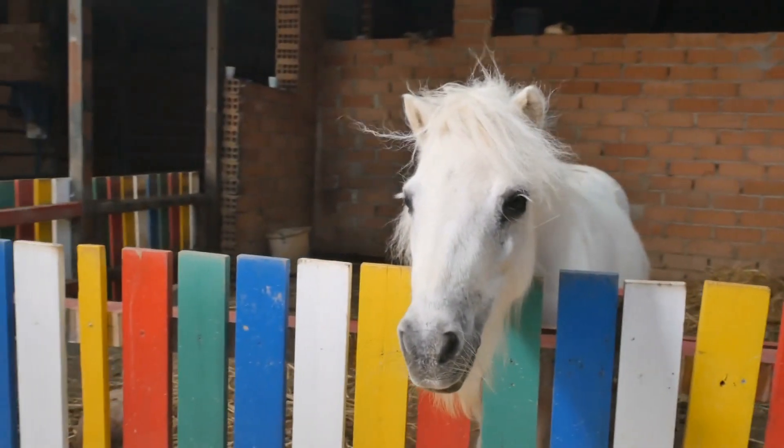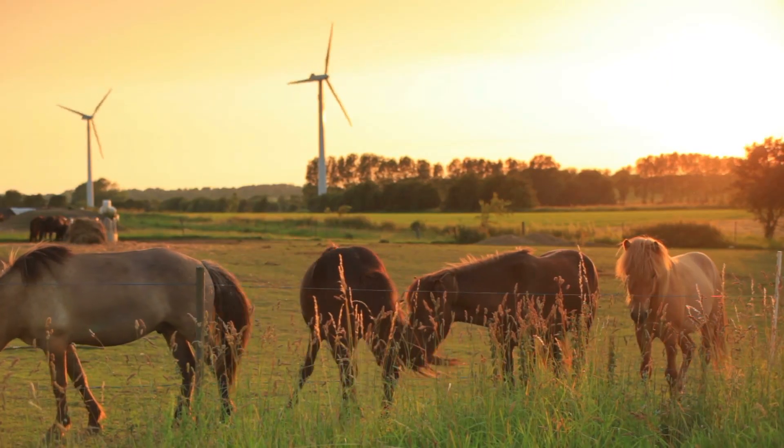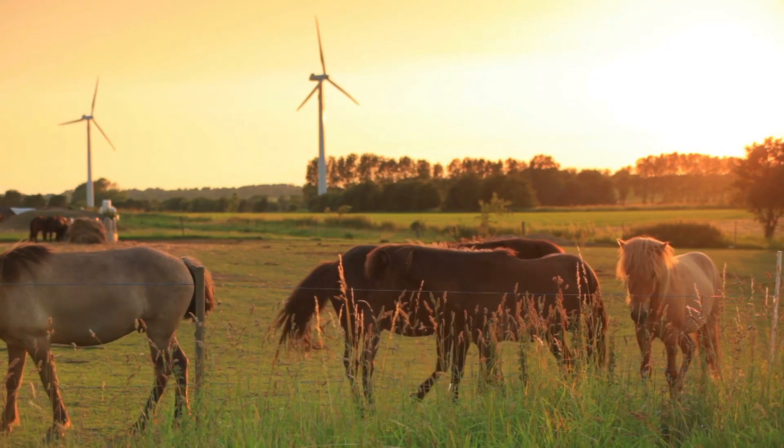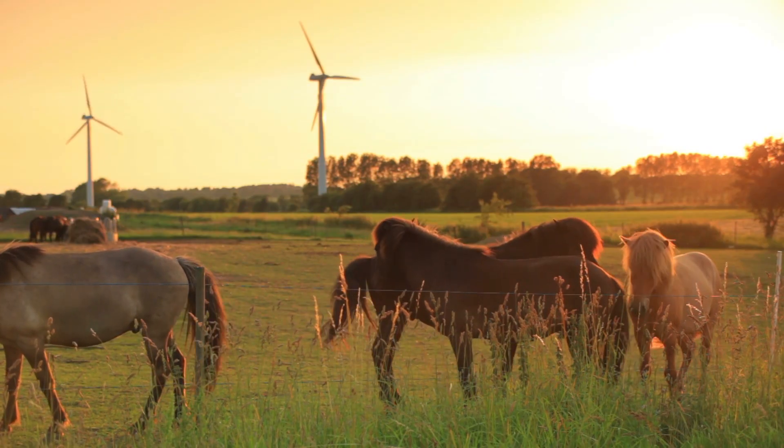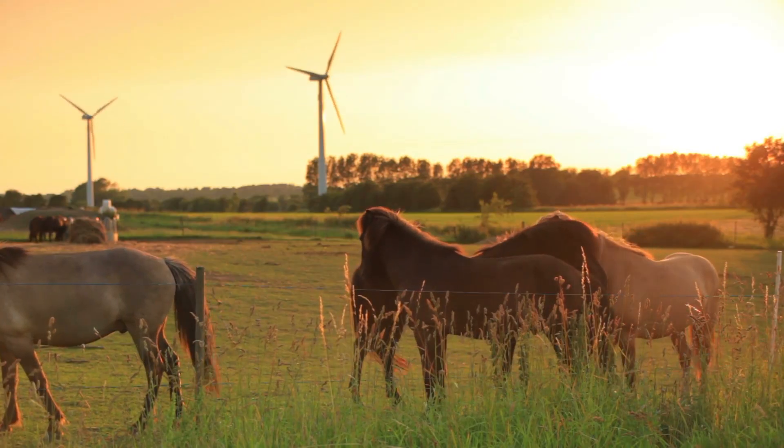The position it was found in perhaps provides the greatest clue as to how it met its end. With its forelegs stretched out straight and its hind legs pointing downwards, it seems as if this horse had managed to get itself trapped in a bog with no way of escaping.